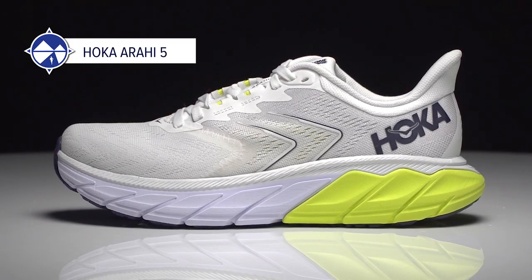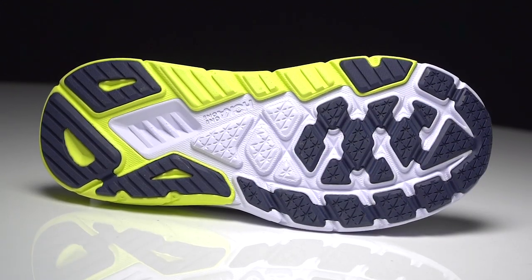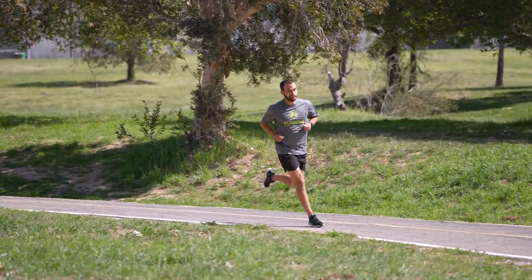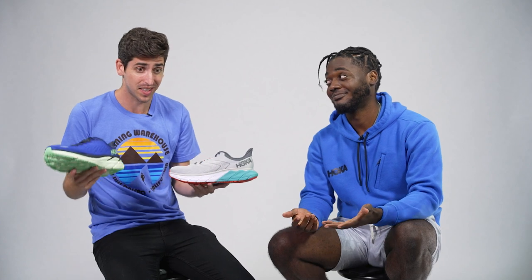We have the Arahi 5. It's very similar to the Clifton, except it has the J-frame technology, which gives you a little more stability and keeps your foot in line. If you overpronate or just want a little more structure for your longer runs, it's the way to go. The Clifton is going to be for neutral runners; the Arahi is going to be for your moderate to severe overpronators. Looking side by side, very similar — both are going to be very reliable options for any run of the week. These are your staples.